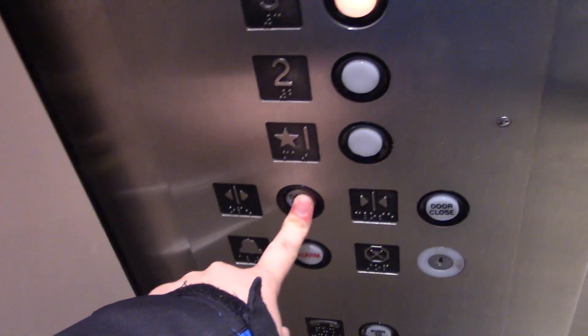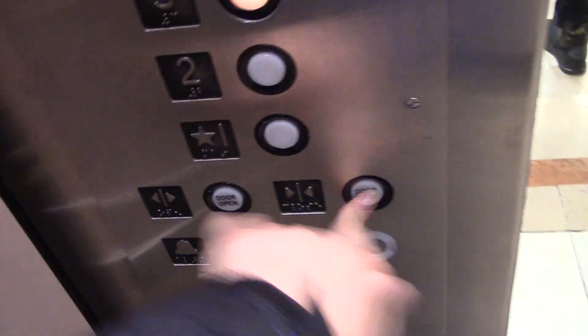Have a good one. You too. Thanks. Door close does not work. There's the store.